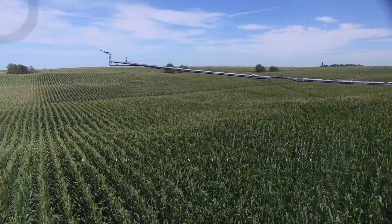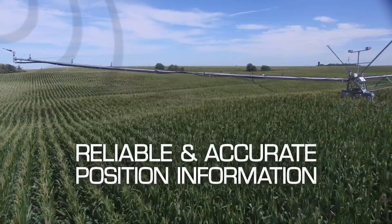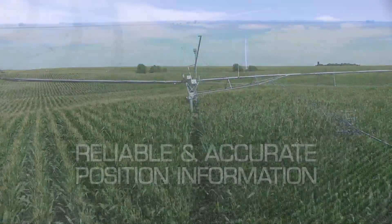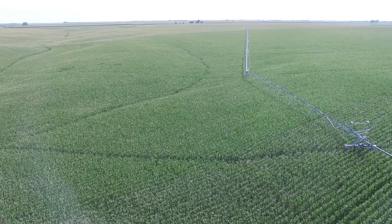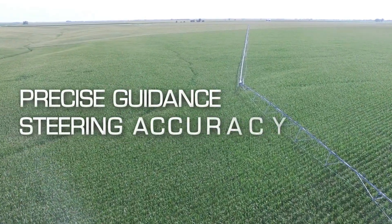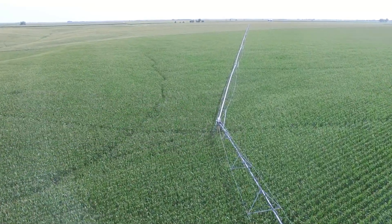With the use of real-time Kinematic Surveyor GPS, signals are received directly at the base receiver and transmitted to the GPS receiver on each individual system. Using navigation satellite system technology, Navigator GPS is designed to provide precise guidance and steering accuracy for fields of all shapes and sizes.